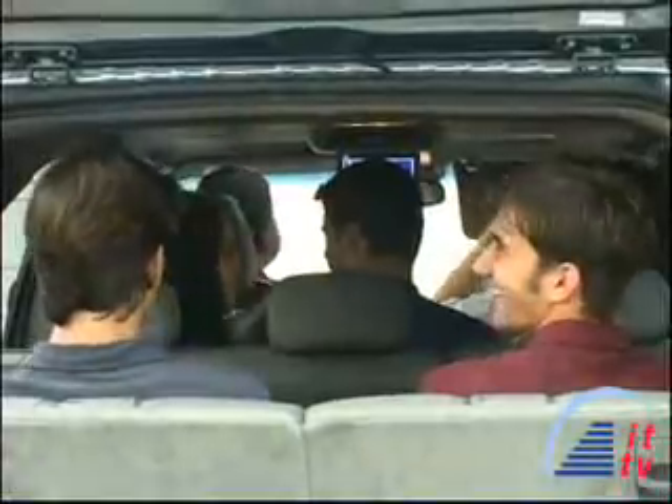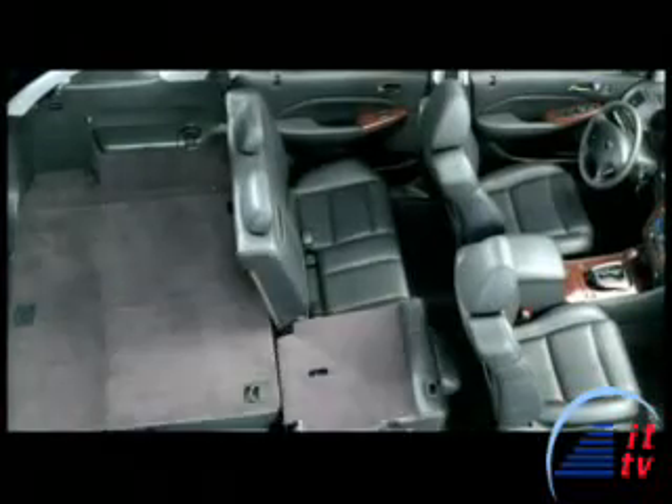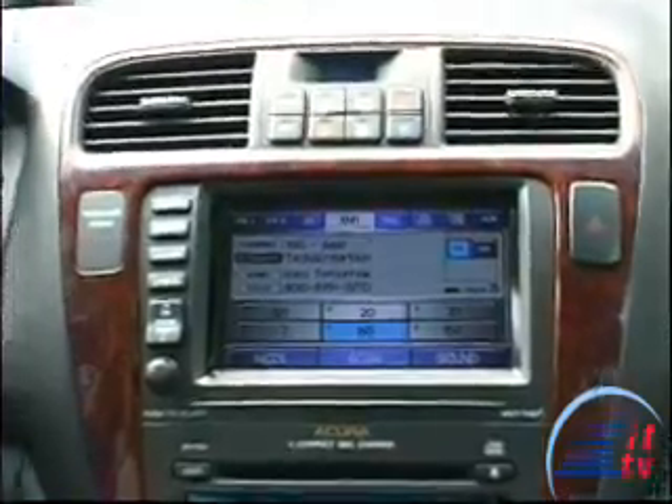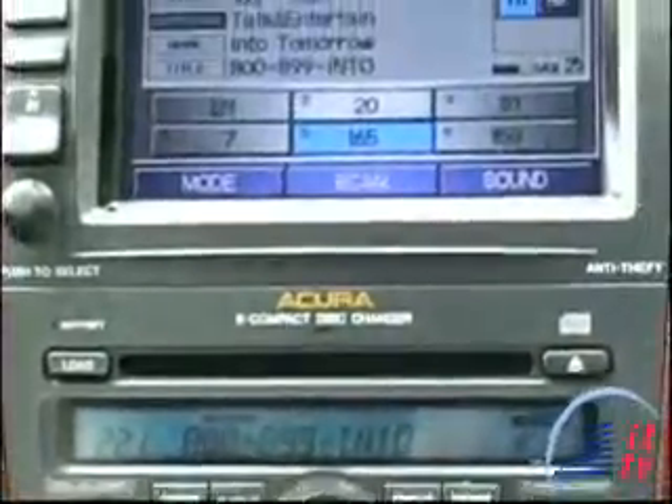We frequently travel to many remote broadcasts and have to carry lots of our equipment and people. The MDX can seat seven of our staff and still has room for gear. It's been upgraded with features like XM satellite radio, hands-free link, vehicle stability assist, Acura navigation system with voice recognition, OnStar, and an Acura Bose in-dash CD changer available on all touring models equipped with navigation system.